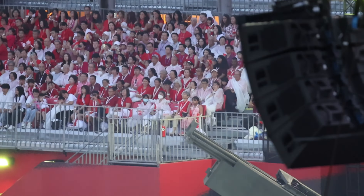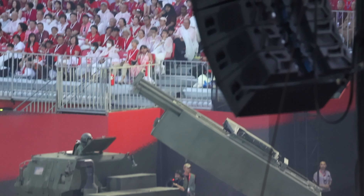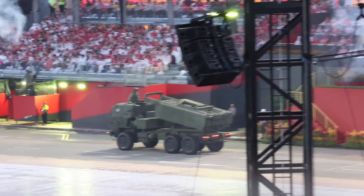Target destroyed. Capable of firing six rockets within 45 seconds and hitting targets up to 70 kilometers away, the HIMARS is swift, precise and deadly.